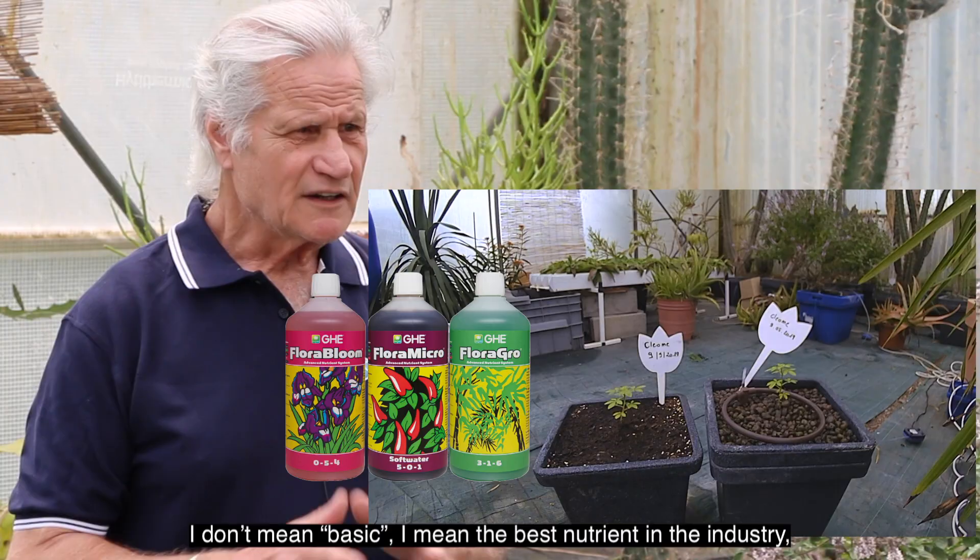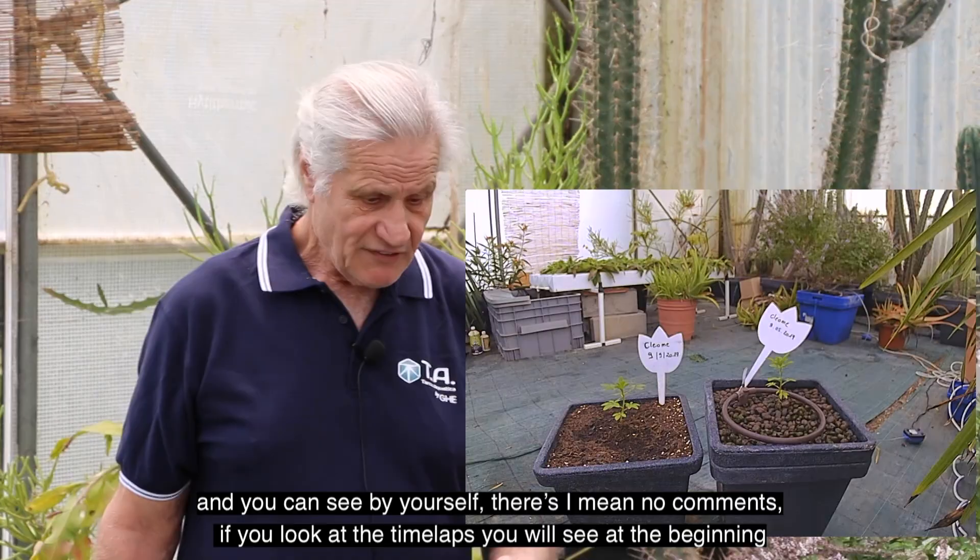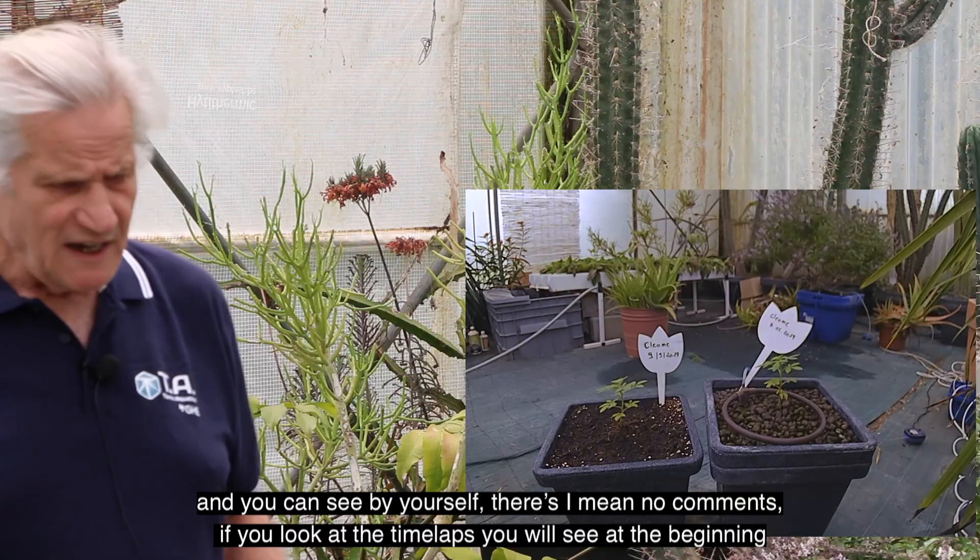When I say basic I don't mean basic — I mean the best nutrient in the industry. And you can see for yourself, I mean, no comments.